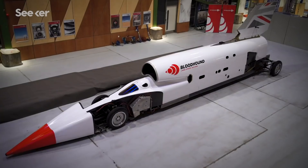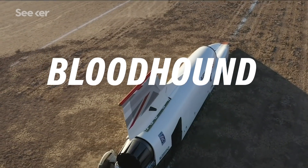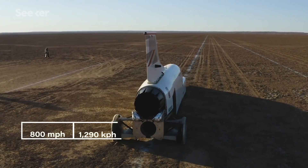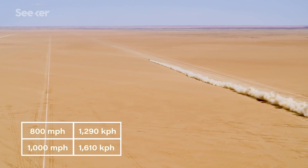Now, Ben and this team have engineered a next-generation supersonic car called Bloodhound. It's designed to reach speeds north of 800 miles per hour, with a stretch goal of a whopping 1,000 miles per hour.